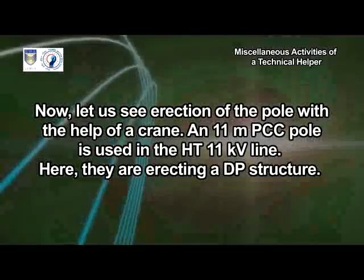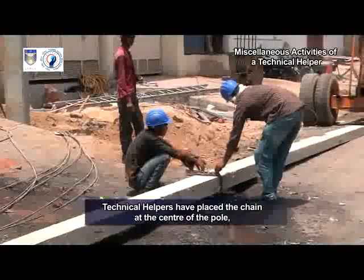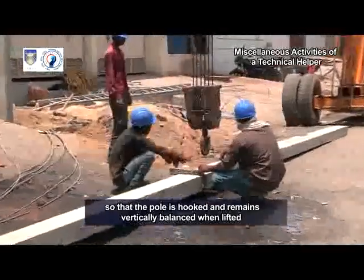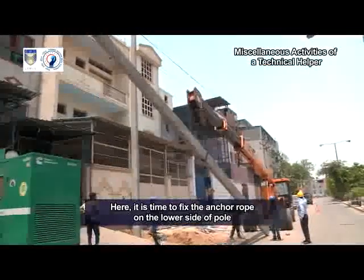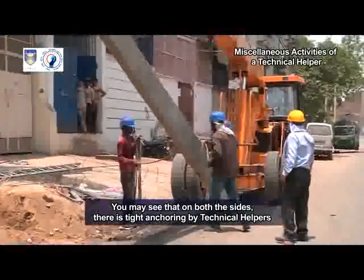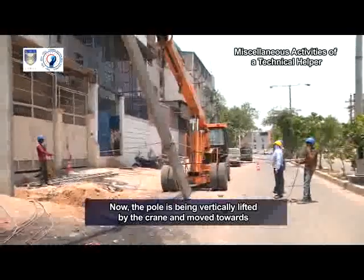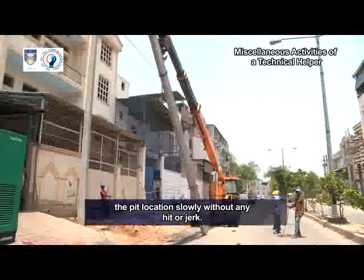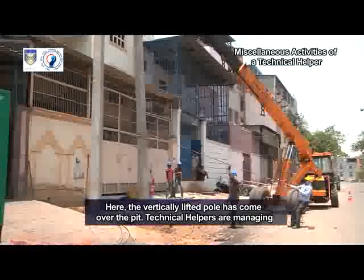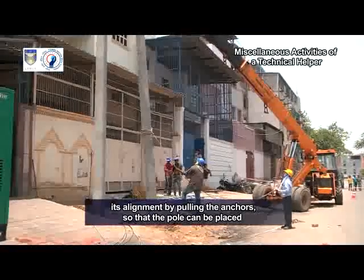Now let us see erection of the pole with the help of a crane. An 11 m PCC pole is used in the HT 11 kV line. They are erecting a DP structure. Technical helpers have placed the chain at the center of the pole so that the pole is hooked and remains vertically balanced when lifted freely above the ground. An anchor rope is fixed on the lower side of the pole for maneuvering the movement of the freely hanging PCC pole. On both sides, there is tight anchoring by technical helpers to ensure that the PCC pole does not swing. The pole is being vertically lifted by the crane and moved towards the pit location slowly without any hit or jerk. Both the technical helpers are firmly gripping the anchors for smooth movement, and the vertically lifted pole has come over the pit. Technical helpers are managing its alignment by pulling the anchors so that the pole can be placed at the exact location.